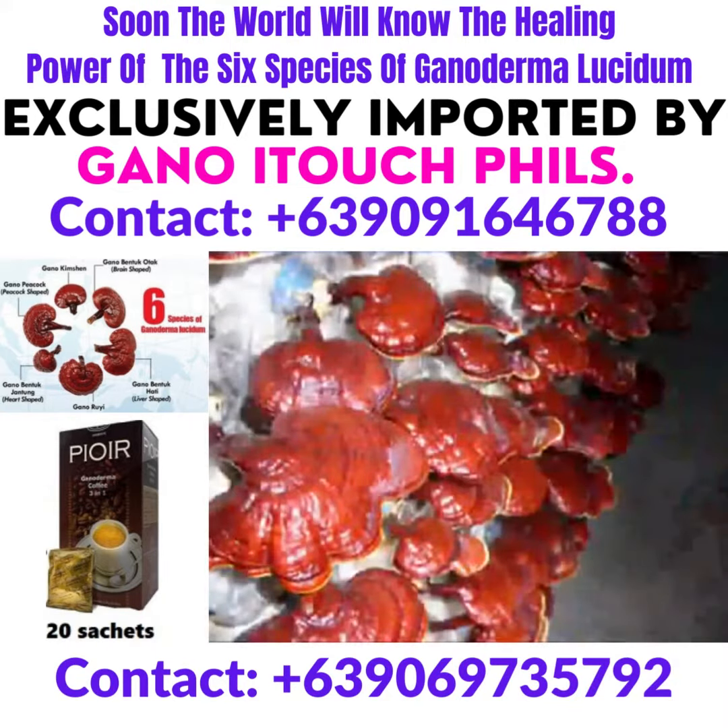The six species of Ganoderma used by Gano-XL are grown within these buildings in individually wrapped husks. The climate and methods used to grow our mushrooms produce the high quality products of Gano-XL.